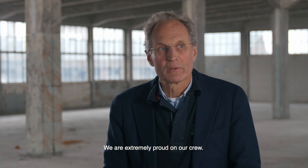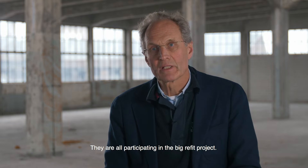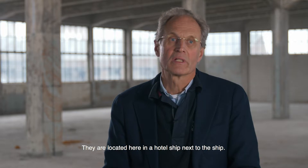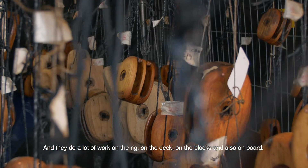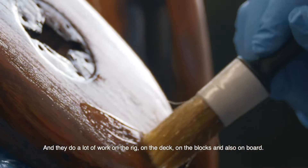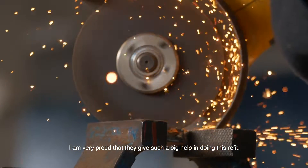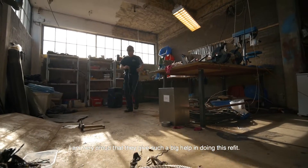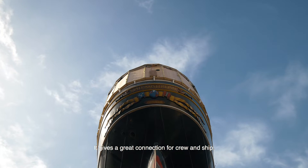We are extremely proud of our crew — they are all participating in this big refit project. They are located here in a hotelship next to the ship and they do a lot of work on the rig, on the deck, on the blocks, also on board. Very proud that they give such a big help in doing this refit. It gives a great connection for crew and ship.